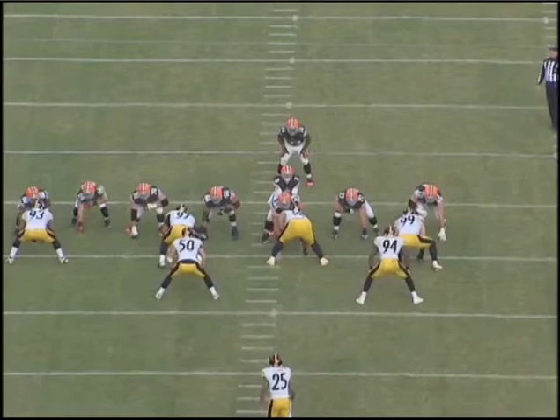But this is a play where we left some yards on the field. This play is going to result in a sack of Brandon Whedon, and I think we really miss a chance at a big play for the Browns.